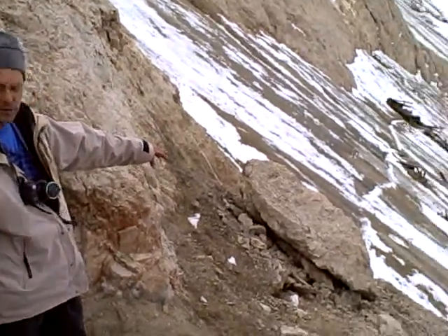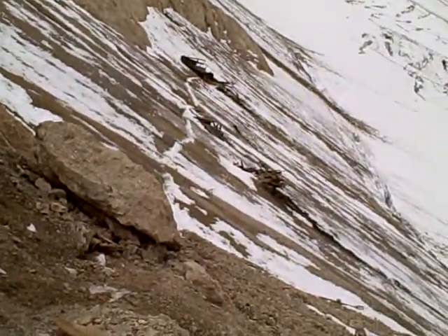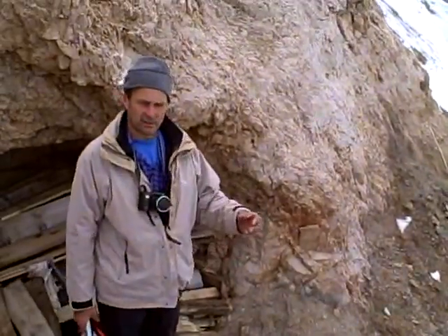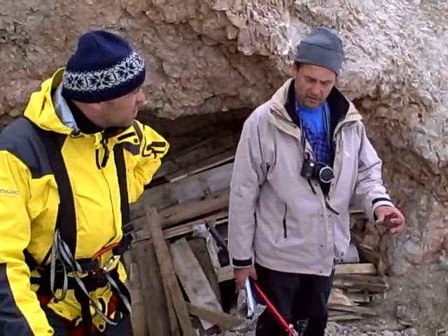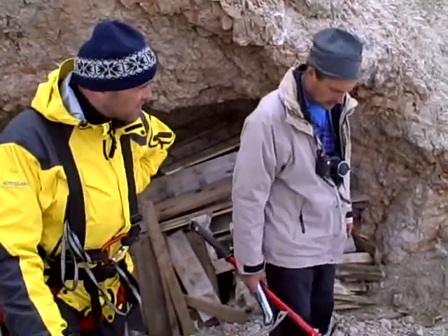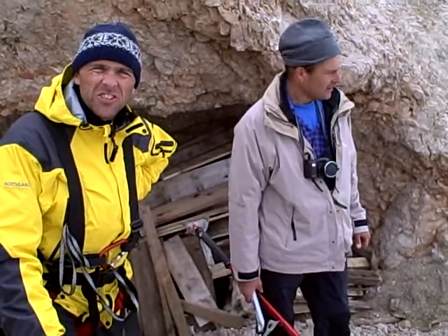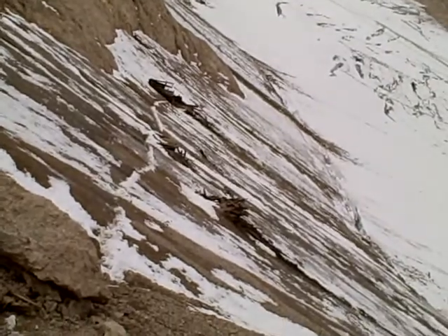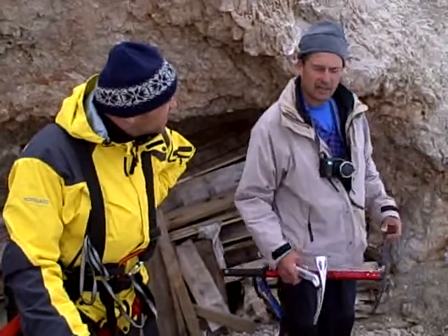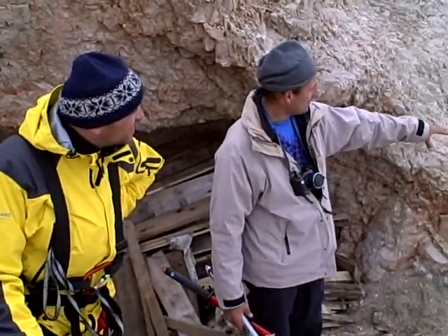Two of them are pretty well intact. You can still see some cables and power cables, actually. And some rocks falling down all the time. The second hut is pretty well maintained — you can see them standing completely. It's filled with ice.